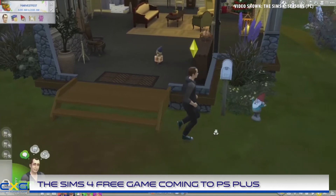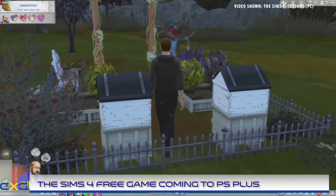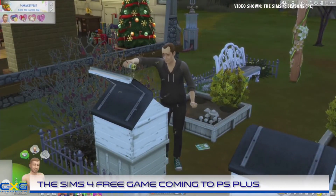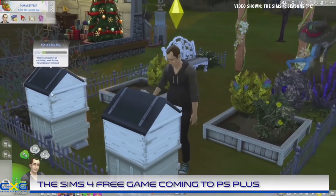Sony has confirmed that The Sims 4 free game is to be added to February's lineup of titles for current subscribers of PlayStation Plus. The news comes as EA has also announced that the massively popular Life Simulator has surpassed 20 million individual users.